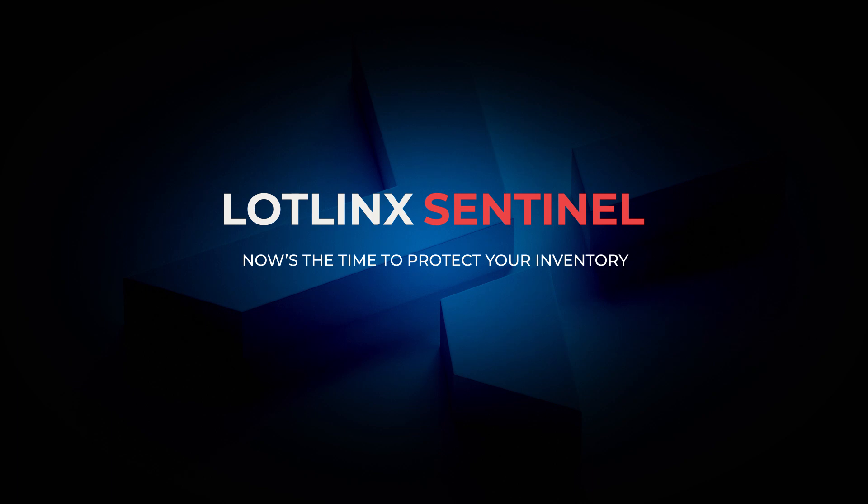Now's the time to protect your inventory with Sentinel by LotLynx.